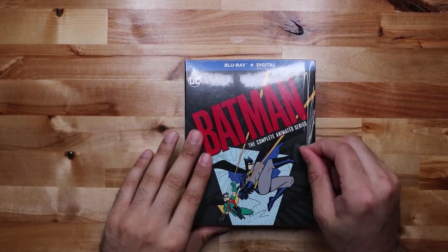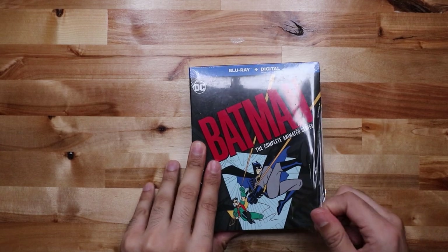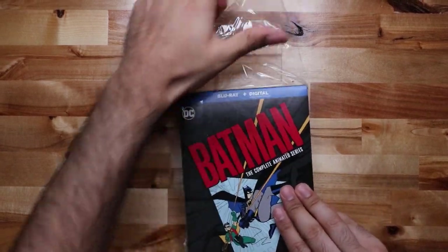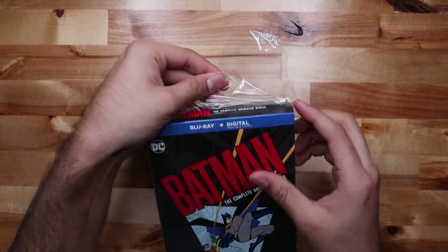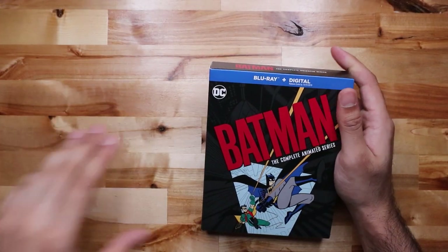All right, Batman: The Complete Animated Series. I don't know if you guys saw last time, a while back I got the DVD set and that ended up being a bootleg version from eBay. That sucks.